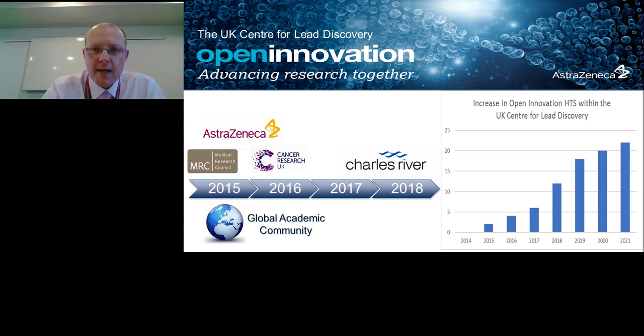Turning our attention back to the UK Centre, we're screening those collaborative projects. Going back to 2014, we hadn't run an open innovation screen of this type at all. Only in recent years have we started to see growth in this portfolio, with a projected growth out to 2020 of 20 screens — quite an astonishing rate of growth over five years. This has been driven by the open innovation portfolio website and the strategic collaborations with the Medical Research Council and Cancer Research UK, which came online through 2015–16.